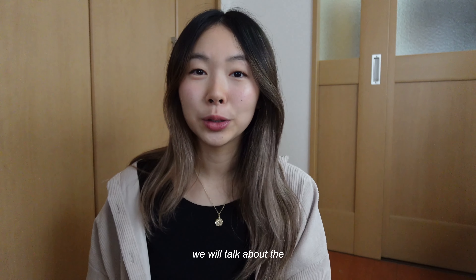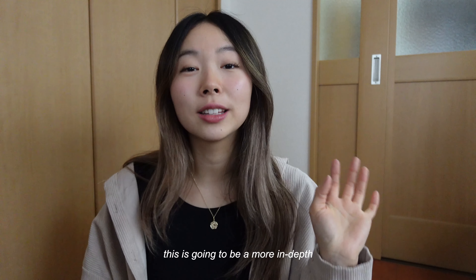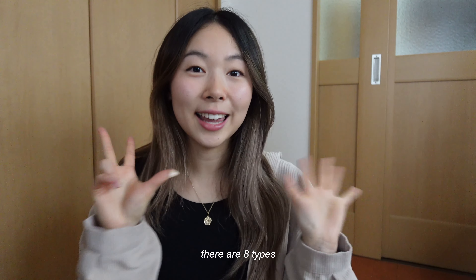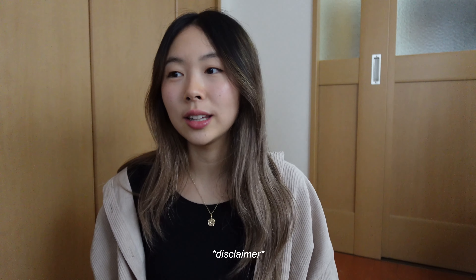Hello everyone, my name is Hannah. If you don't already know, subscribe if you haven't already. We will talk about the Japanese seasoning face diagnosis — this is going to be a more in-depth analysis of each face type.